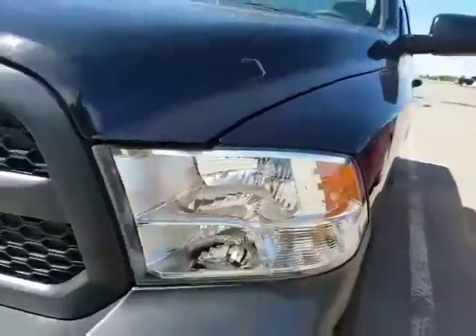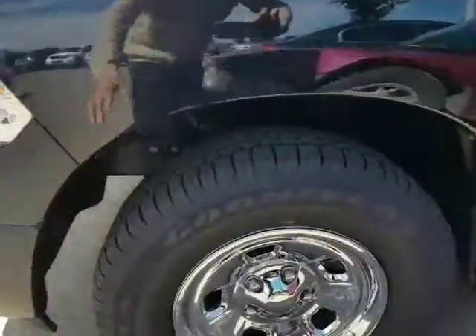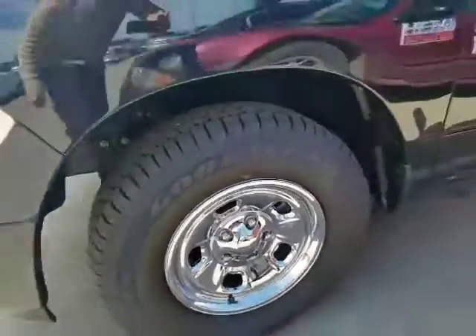You got shower proof scratch resistant headlights here. Lots of Charliners tires, they're pretty much brand spanking new with 2,000 kilometers on the vehicle.